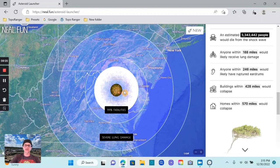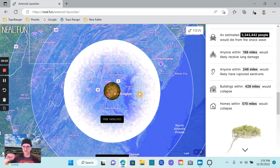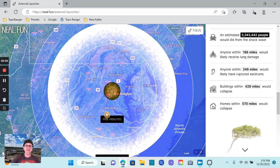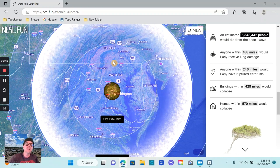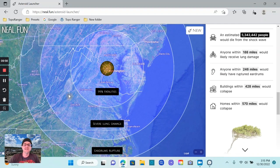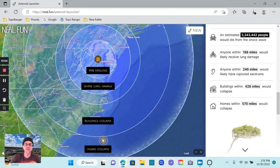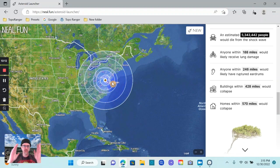Here's a good graphic — buildings collapse in this ring. Within the first circle, this is the actual size of the crater — you have 99% fatality. So where I am now in good old York County, Pennsylvania, I'd be dead. Everybody in much of Lancaster County would be dead. Everybody in Harrisburg would be dead. Charlottesville, you'd be dead. Then you get the outer ring where people up in the Appalachians of West Virginia would have severe lung damage, then the next ring is ruptured eardrums, and then the next ring is building collapse. It gives you a very interesting visual way to wrap your head around the power of these impacts.